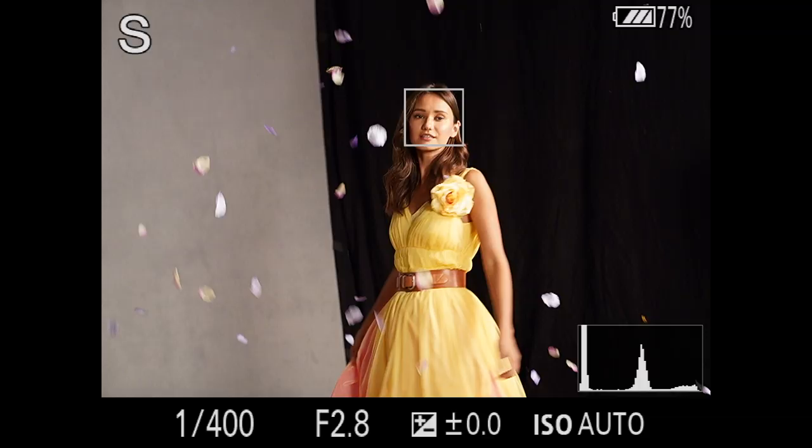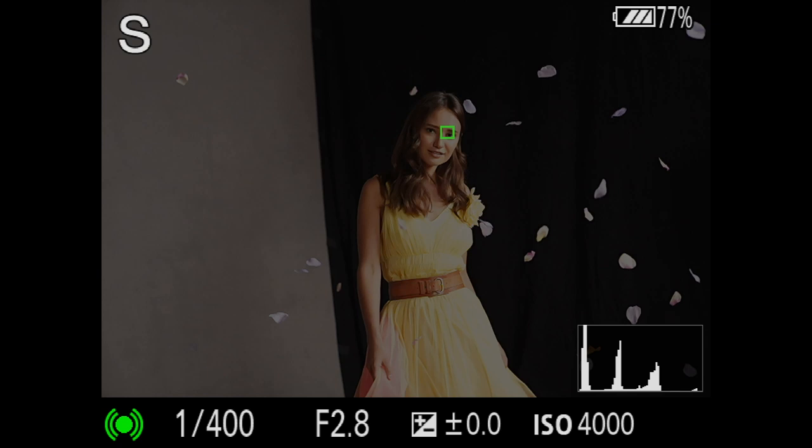For photographers, you're going to get a lot more resolution — 61 megapixels. It has 10 frames per second, just like the A7R III, and it can shoot up to 68 photos in a burst, which is pretty impressive.